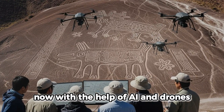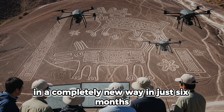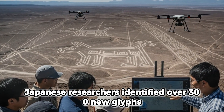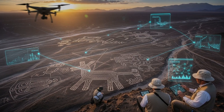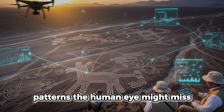Now, with the help of AI and drones, scientists are seeing the Nazca desert in a completely new way. In just six months, Japanese researchers identified over 300 new glyphs that had gone unnoticed for centuries. Drones captured thousands of images from above, and an AI system scanned them to detect subtle patterns the human eye might miss.